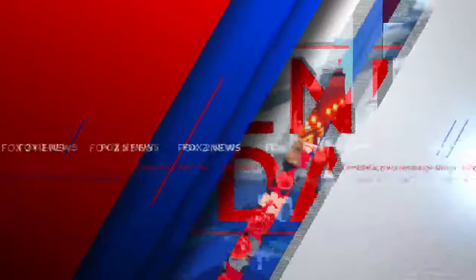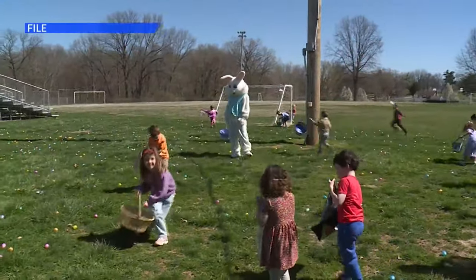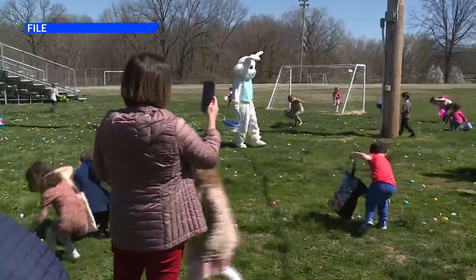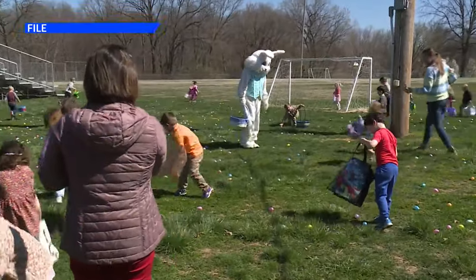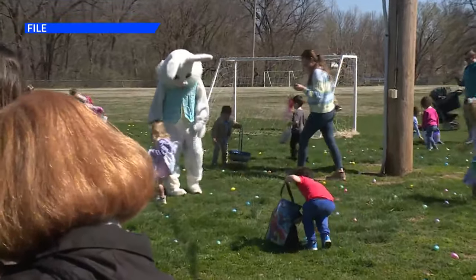The 47th year of the Compton Heights Easter parade is happening today. Staging for the parade starts at 12:45 this afternoon, and the parade itself will start at 1. The route goes along Hawthorne Crossing to Compton, then Russell, Longfellow, and then back to the Grand Point where it all gets started.